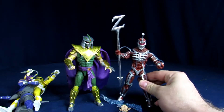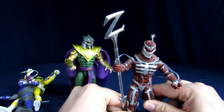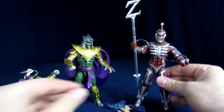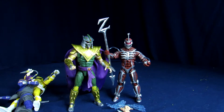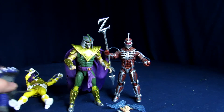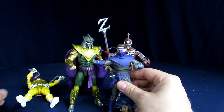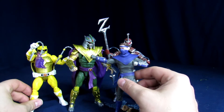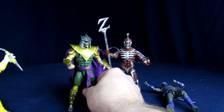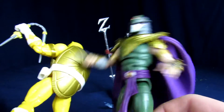Just to get a general sense of size — he's actually a little shorter than I expected. Next to Tommy he's definitely a lot bigger, and compared to a Turtle he's definitely bigger too. The Turtles probably weigh a little more mainly because of the plastic shell.